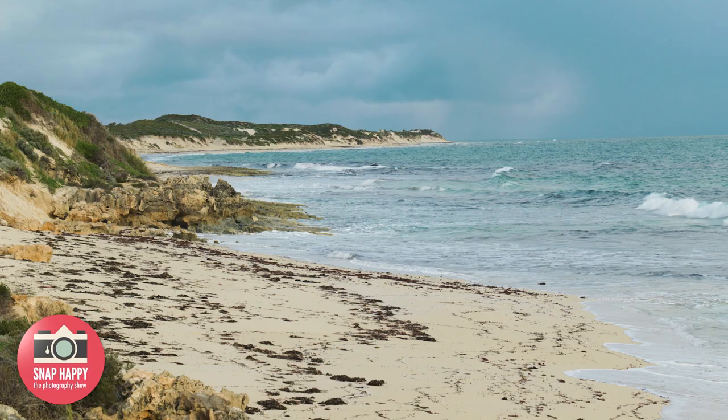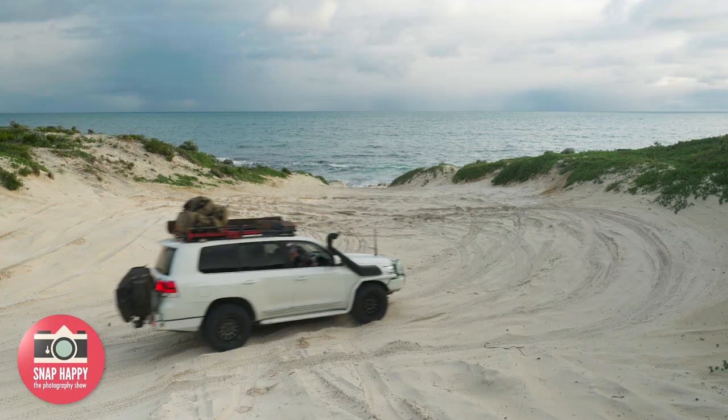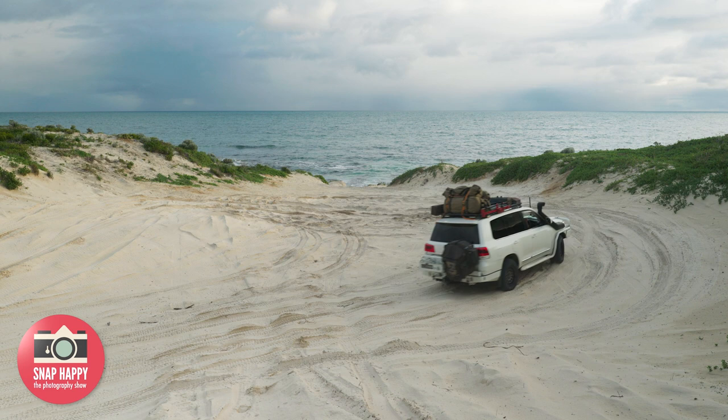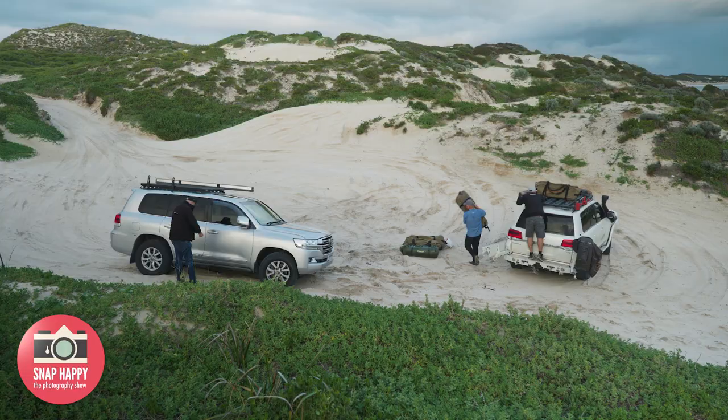Looked like it was going to be rubbish weather, but look at this — beautiful. The day started off raining and here we are at the campsite for the night, no rain. This is going to be absolutely stunning. We're in a beautiful little dead end amongst the sand dunes looking over the beach, nice and peaceful and sheltered.